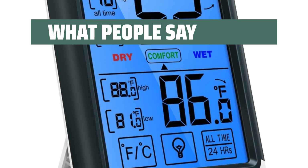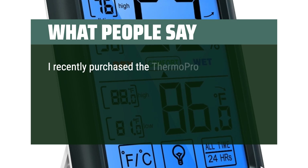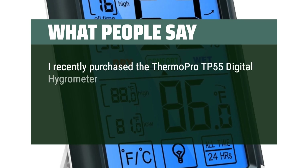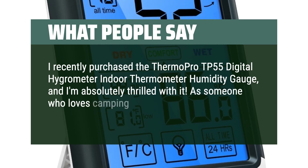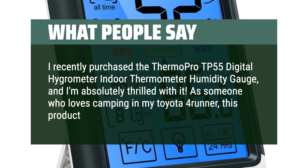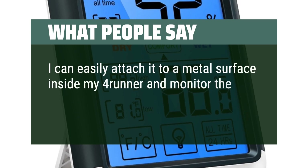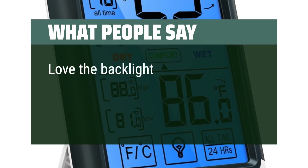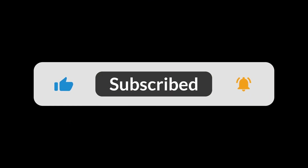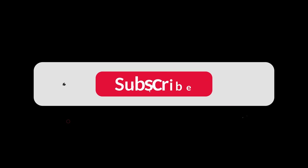What people say: The display has huge numbers. I recently purchased the ThermoPro TP55 Digital Hygrometer Indoor Thermometer Humidity Gauge, and I'm absolutely thrilled with it. As someone who loves camping in my Toyota 4Runner, this product is a must-have. I can easily attach it to a metal surface inside my 4Runner and monitor the temperature and humidity levels. Love the backlight, very accurate, great product. You can find the Amazon purchase link in the description below. Hope this video can be helpful to you. Thanks for watching.